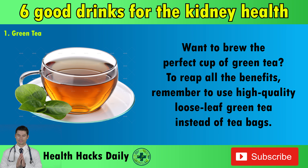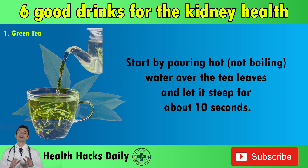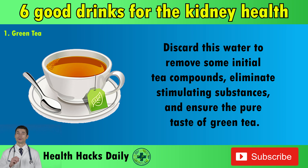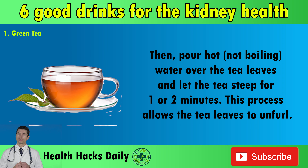Want to brew the perfect cup of green tea? To reap all the benefits, remember to use high-quality loose leaf green tea instead of tea bags — this ensures you're getting the full tea leaves and valuable extracts. Start by pouring hot, not boiling, water over the tea leaves and let it steep for about 10 seconds. Discard this water to remove some initial tea compounds, eliminate stimulating substances, and ensure the pure taste of green tea. Then pour hot, not boiling, water over the tea leaves and let the tea steep for one or two minutes. This process allows the tea leaves to unfurl.